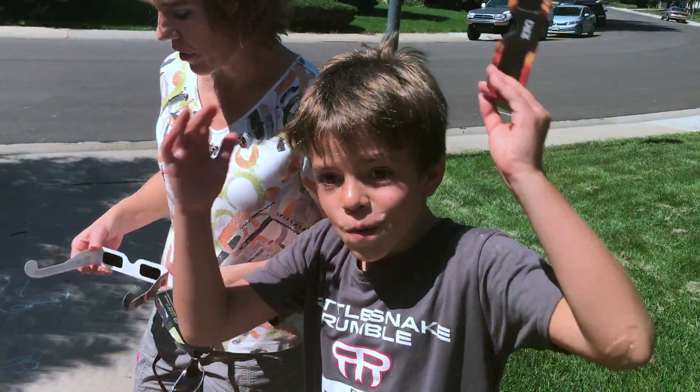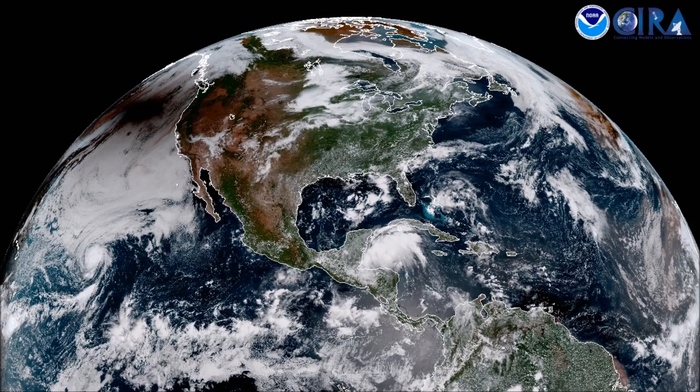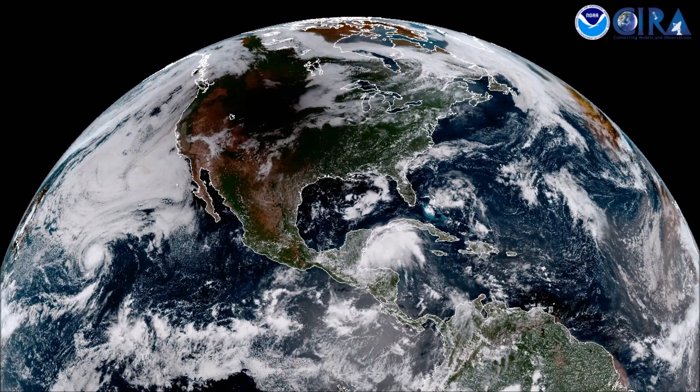Whoa! Whoa! Whoa! It looks like the Death Star is coming out of hyperspace and ready to fire at planet Earth.